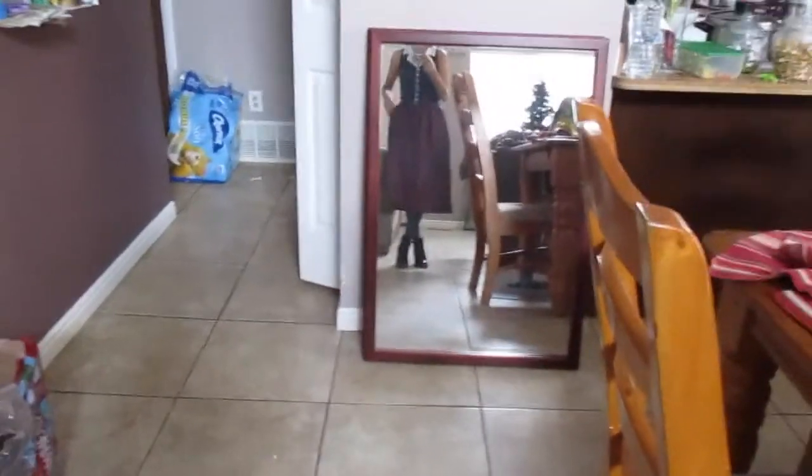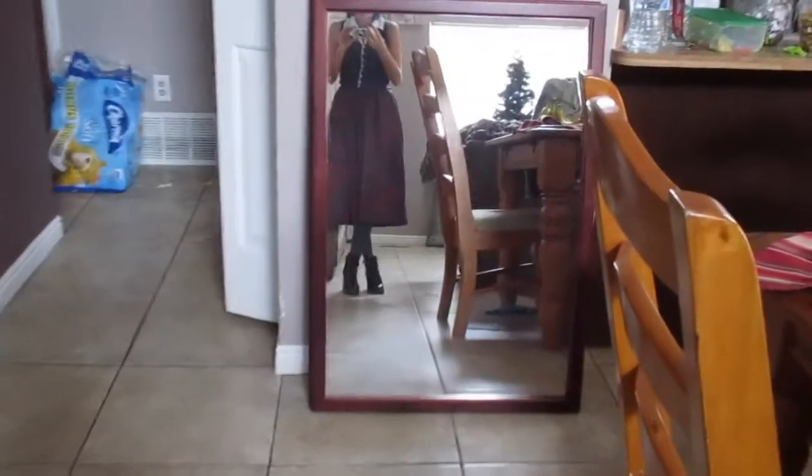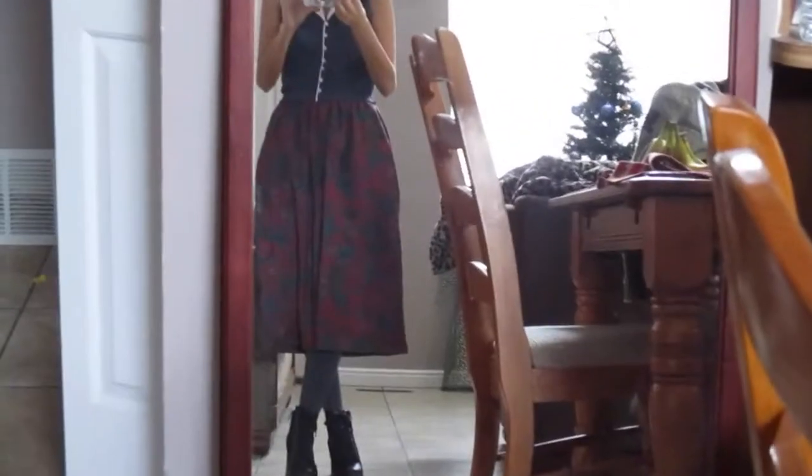My outfit for today: black booties, some tights, and this high-waisted skirt. I'm also going to do this cardigan. Okay, let's clip up.